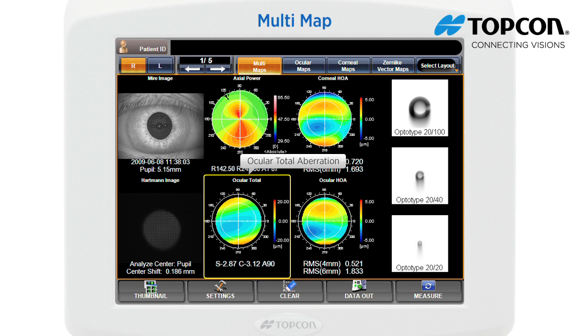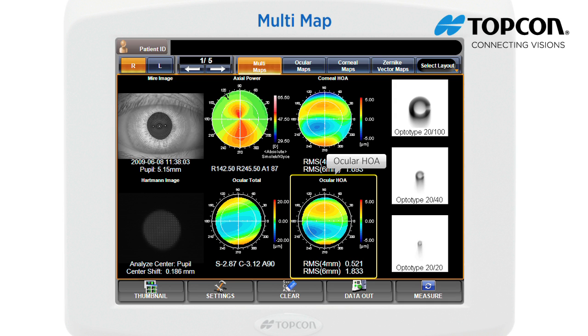The ocular total aberration display can distinguish near vision tendency and far vision tendency. Refraction values are displayed just under this image. The ocular HOA displays the ocular high order aberrations; just under this display, corneal high order aberrations are shown as RMS values at 4mm and 6mm.